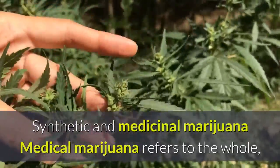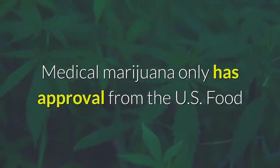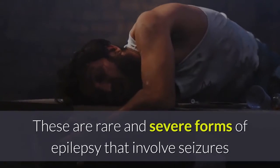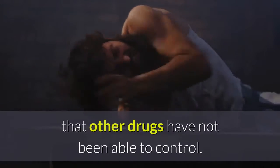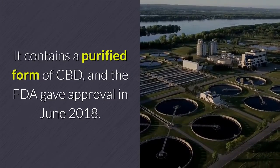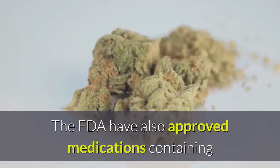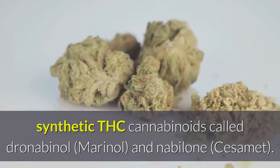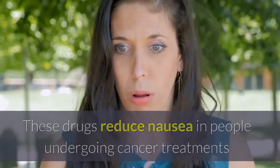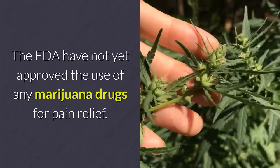Synthetic and medicinal marijuana: Medical marijuana refers to the whole, unprocessed plant or its extracts. Medical marijuana only has approval from the FDA as a safe or effective treatment for two conditions: rare and severe forms of epilepsy involving seizures that other drugs have not been able to control. The name of the drug is Epidiolex; it contains a purified form of CBD, and the FDA gave approval in June 2018. The FDA have also approved medications containing synthetic THC cannabinoids called Dronabinol (Marinol) and Nabilone (Cesamet). These drugs reduce nausea in people undergoing cancer treatments and increase appetite in people living with HIV. The FDA have not yet approved the use of any marijuana drugs for pain relief.